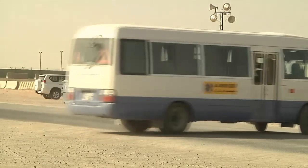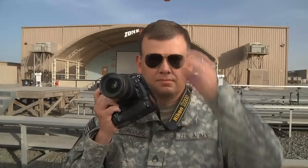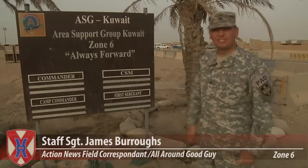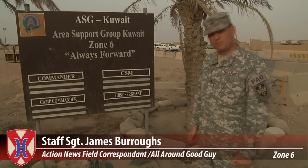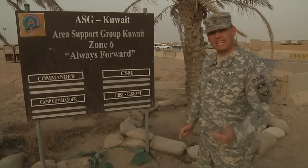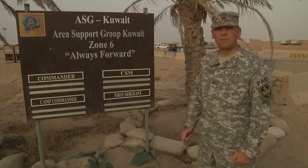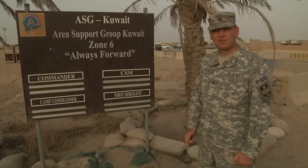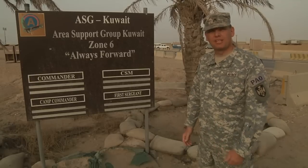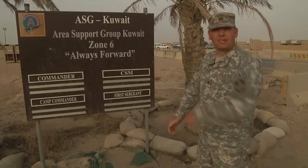Our special field correspondent, Staff Sergeant James Burroughs, is reporting live from Zone 6. Action news on the scene at Zone 6 — it's one of the first places you'll want to visit after you arrive at Camp Arifjohn. Today's modern army provides a soldier with a multitude of amenities and extracurricular activities, many of which are located right here, about three clicks from where you'll work. Come on, let's take a look.